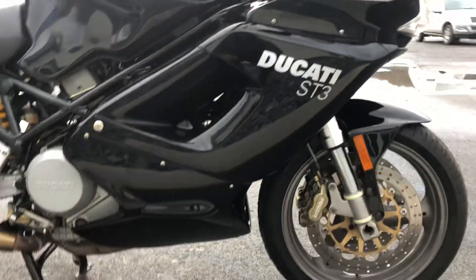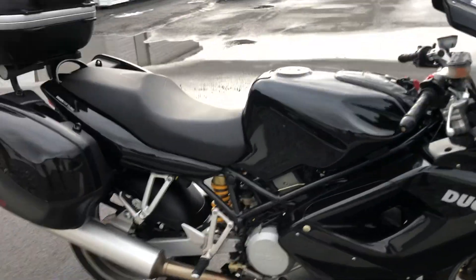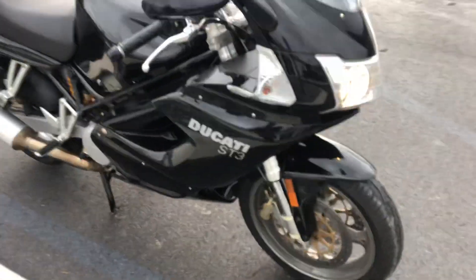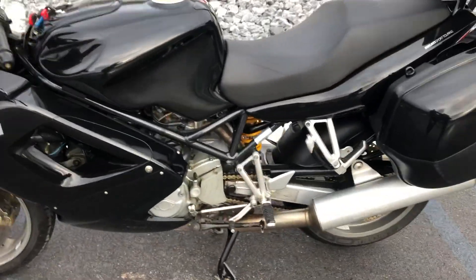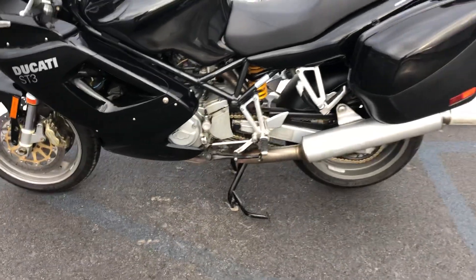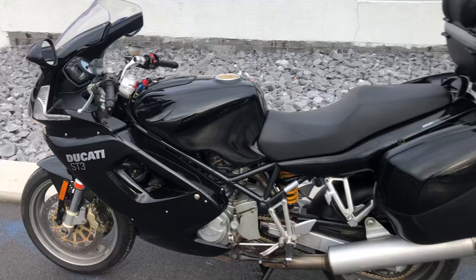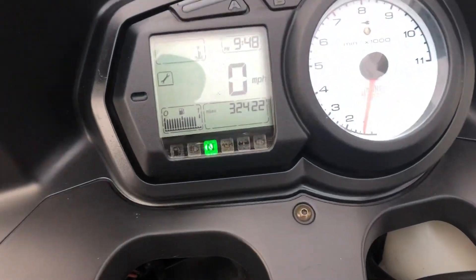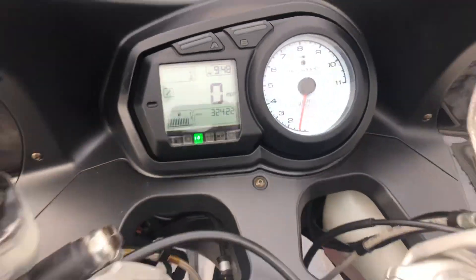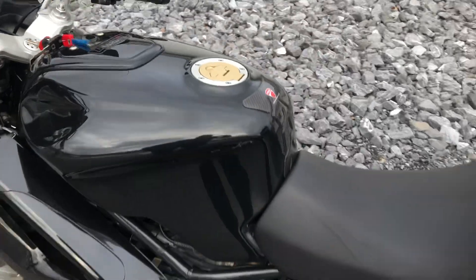Zoom out. This bike is clean — it presents real nicely for 32,000 miles. Sport touring, great price, fun bike. Give us a call today or email info at KisselMotorsports.com for more information and we'll schedule a test drive. We've got red key and black key, so you're in good shape there.